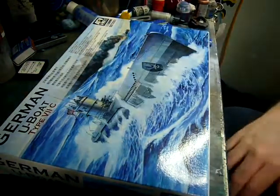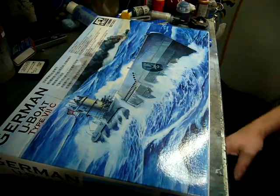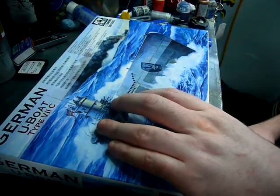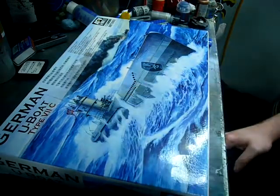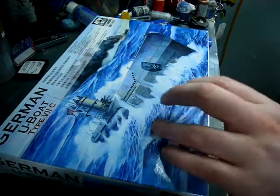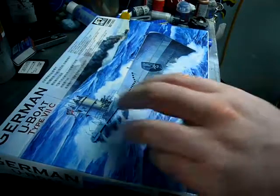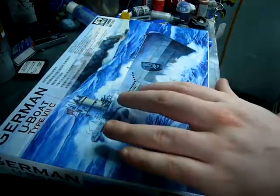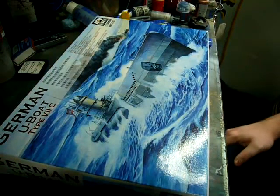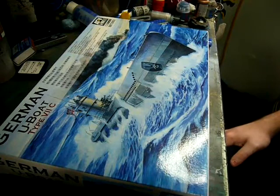These guns in later models were up-gunned to a 105mm, and then, as newer submarine types came out, they were completely removed, as it was just too dangerous to surface and use them. We also see with the Type 7 variants — the 7/41s, 44s and 43s — that the conning tower begins to change, and more and more anti-aircraft armaments are added as an attempt to counter the aerial threat.